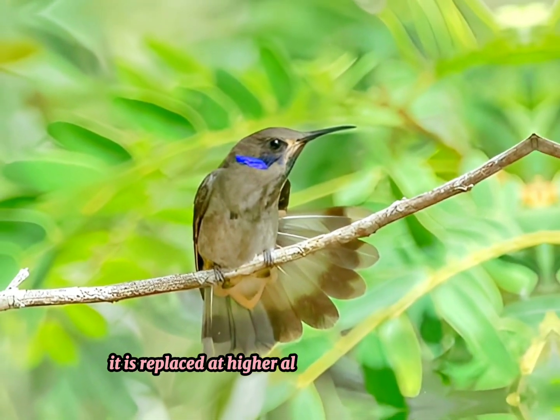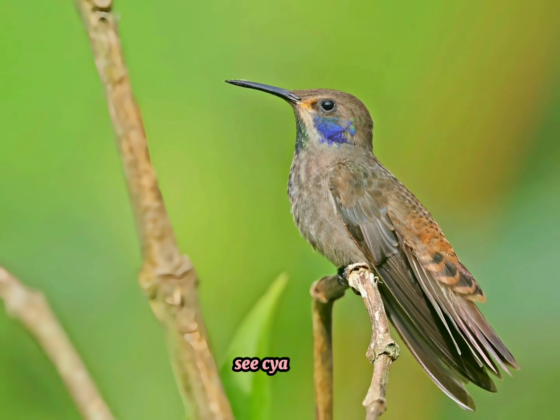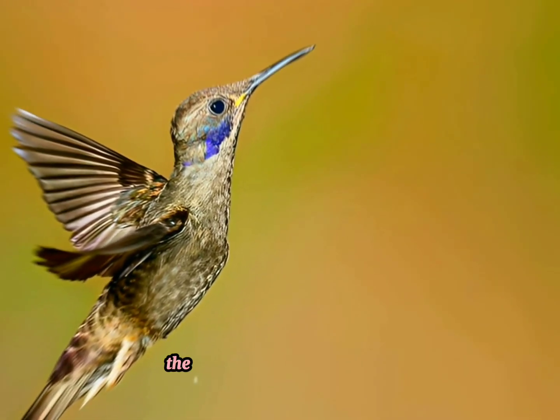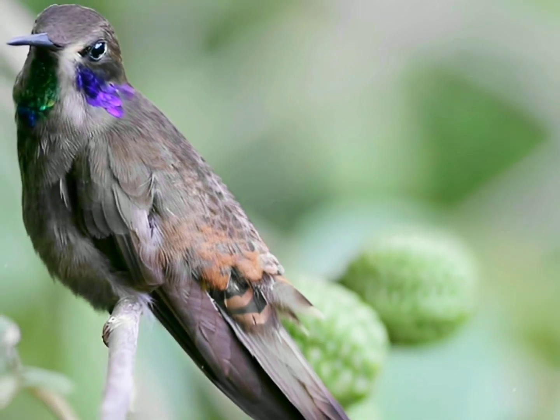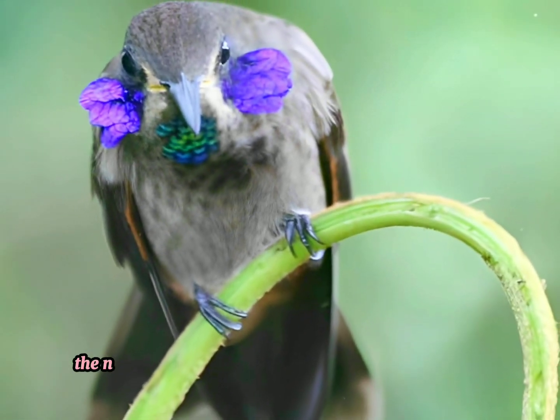It is replaced at higher altitudes by its relative, the Lesser Violetear, C. cyanotus, but their ranges overlap widely. The Brown Violetear is typically found high in the canopy of the rainforest,